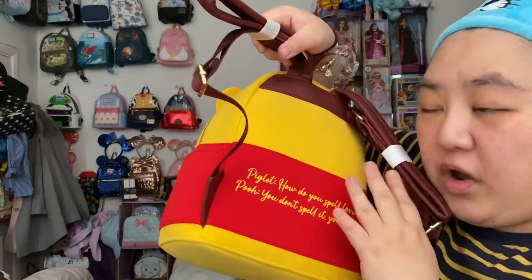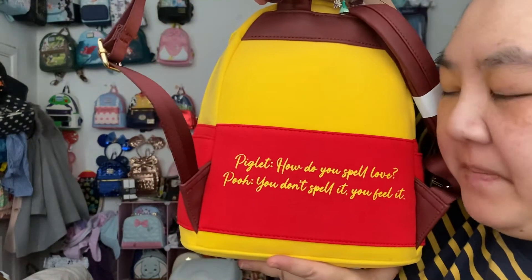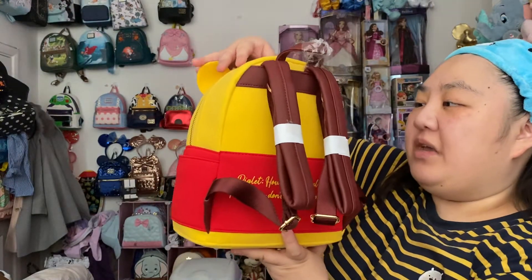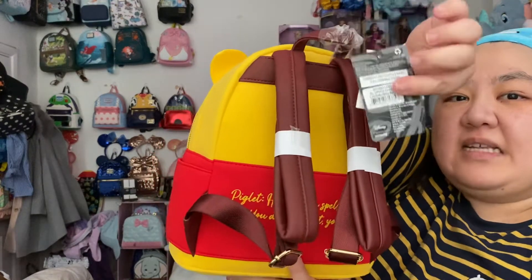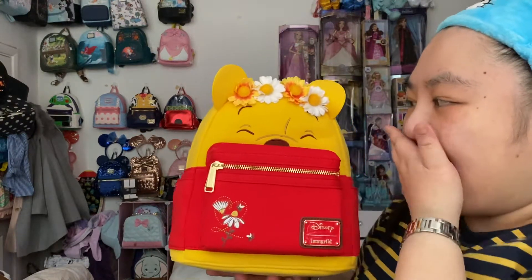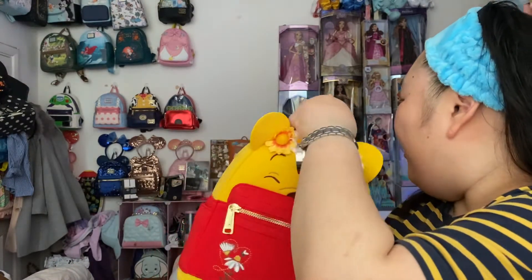So fluffy! And on the back it's got a quote - I don't know if you can see it. It says - it's quite Piglet: 'How do you spell love?' 'Pooh: You don't spell it, you feel it.' It's so cute! So it was a Box Lunch exclusive, that's why the tag says BL on it, but in the UK and Europe, Funko Europe has stocked it and it's still available on the website.